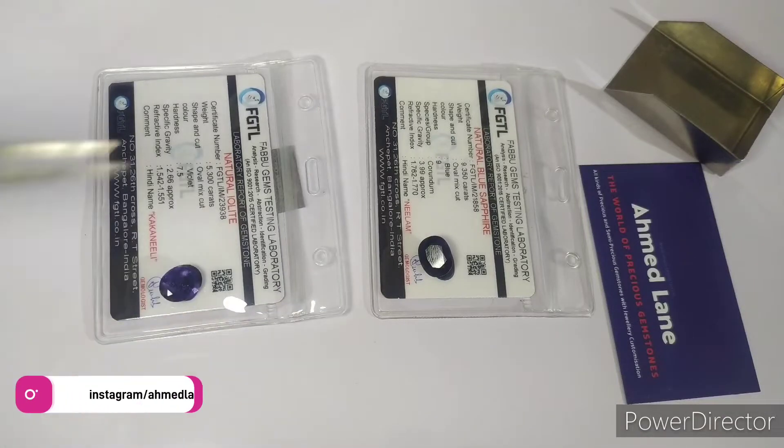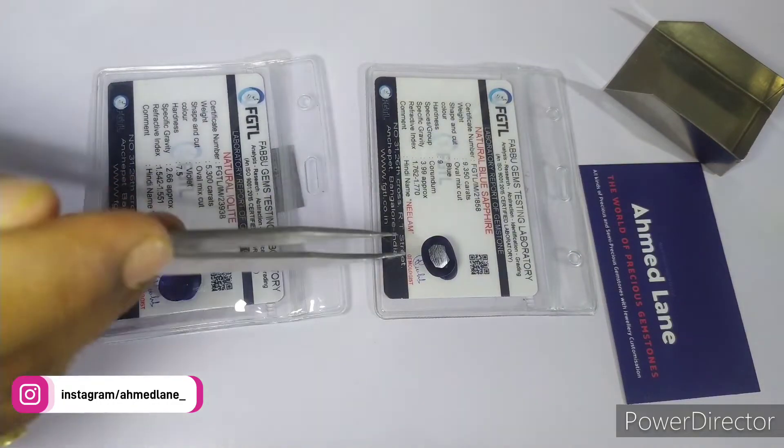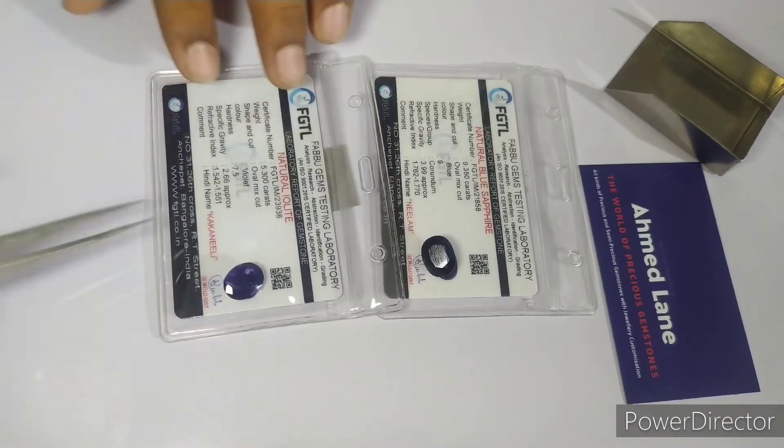Hello. Welcome to our channel Ahamad Alain. Today we are going to talk about what is Iolite and Blue Sapphire, also called as Neelam and Neelie.